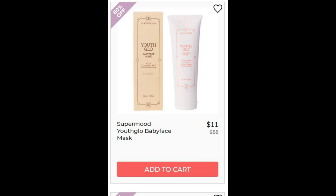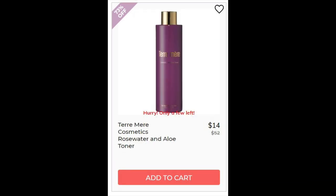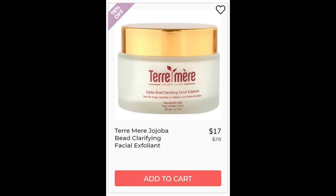For the Super Mood Youth Glow Baby Face Mask, not enough reviews. It is a water, glycerin, and clay base full of a lot of oils and extracts. For Teramere Cosmetics Rose Water and Aloe Toner, not enough reviews. It has aloe, rose, vegetable glycerin, and some preservatives. Aloe is known to be really soothing and help your skin heal. For the Teramere Jojoba Bead Clarifying Facial Exfoliant, not enough reviews either. This one is aloe and palm oil based.